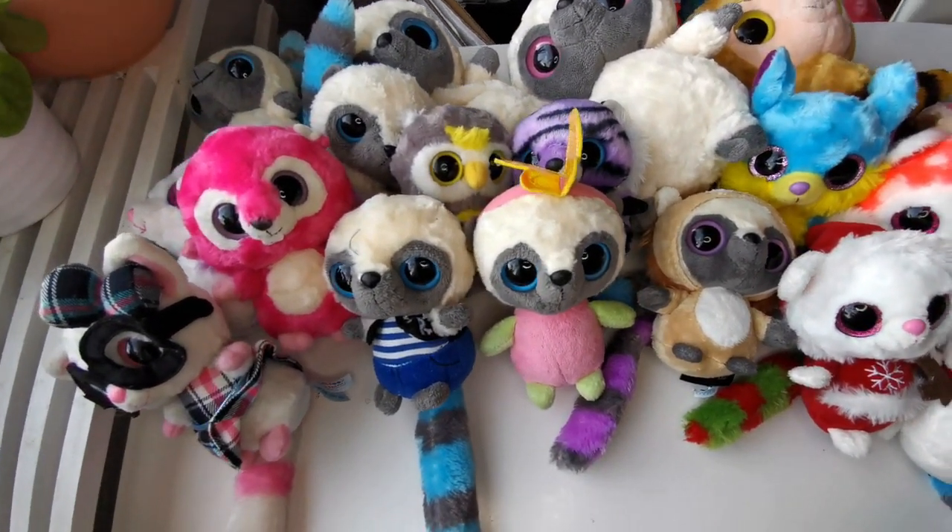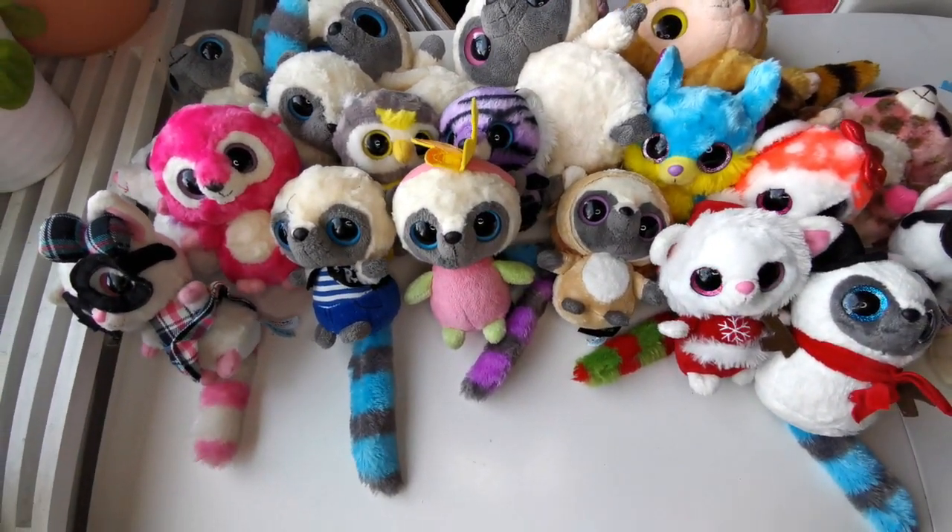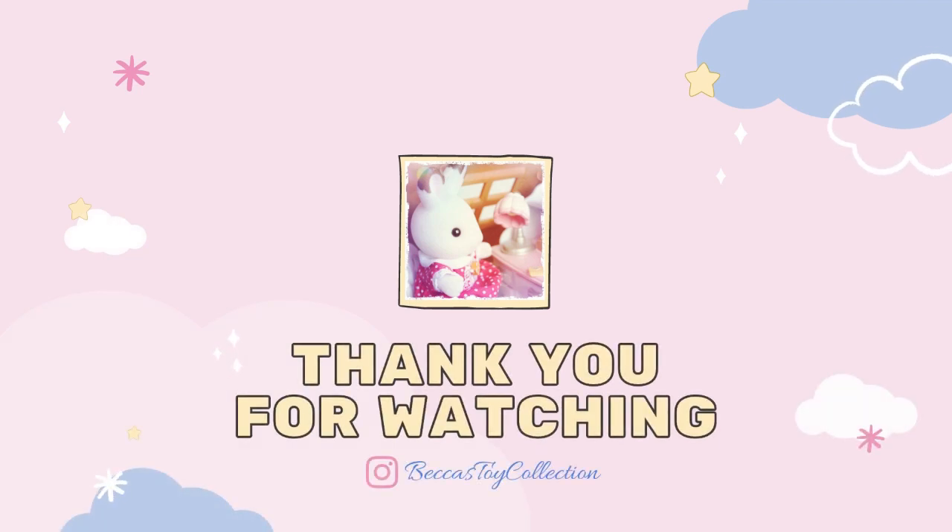That's it for today. Hope you liked this video and thank you for watching. Feel free to subscribe, and if you have anything to say just leave a comment down below. I hope you have a lovely day. Bye!